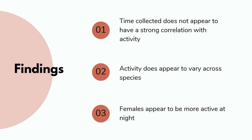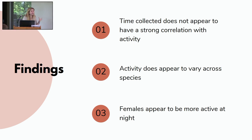To summarize: time collected does not appear to have a strong correlation with activity by our metric. However, activity does appear to vary across species, and I'm very interested to continue analyzing more panels with more individuals. Females also appear to be more active at night than males, which has important repercussions for mating habits and hunting behavior.